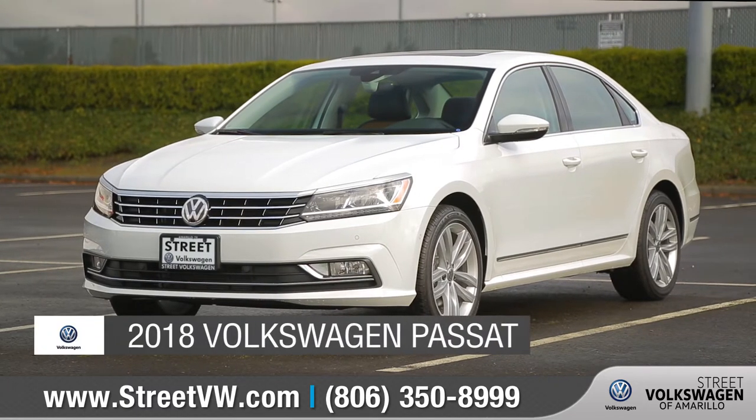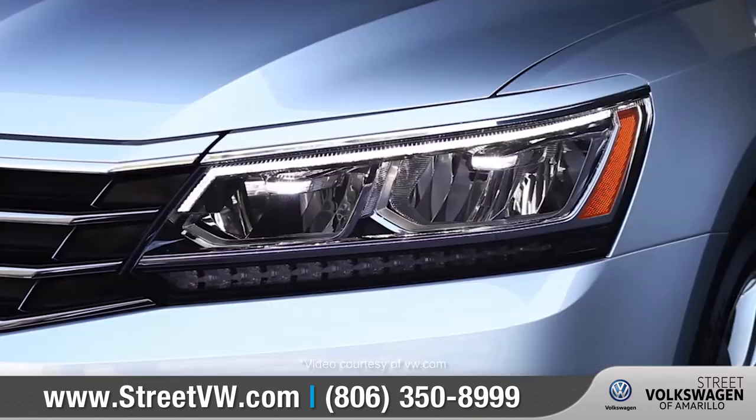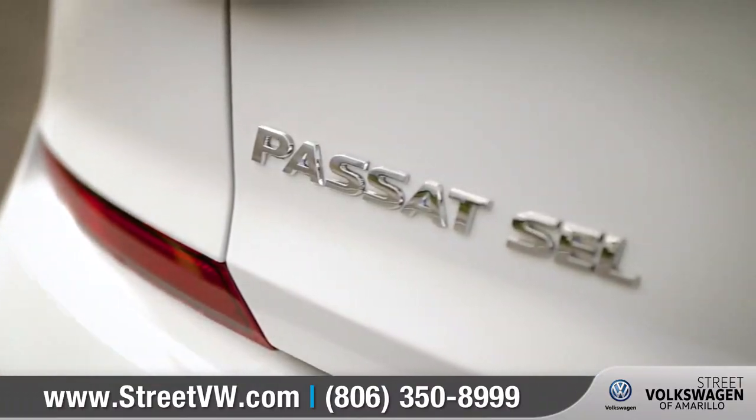Today we'd like to talk about the 2018 Volkswagen Passat. With its refined styling, standard turbocharged engine, and award-winning safety features, the Passat has what it takes to make you rethink the family car. Come with us as we take a closer look.